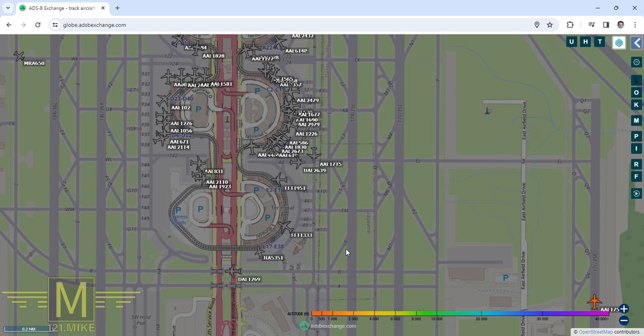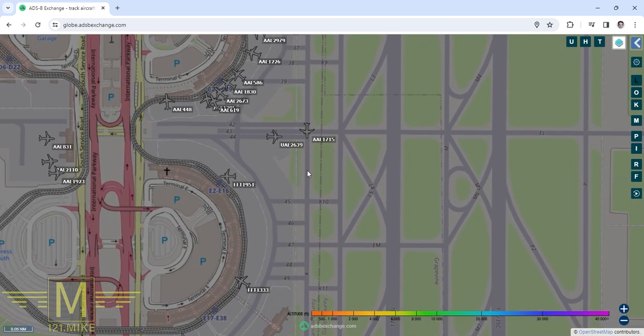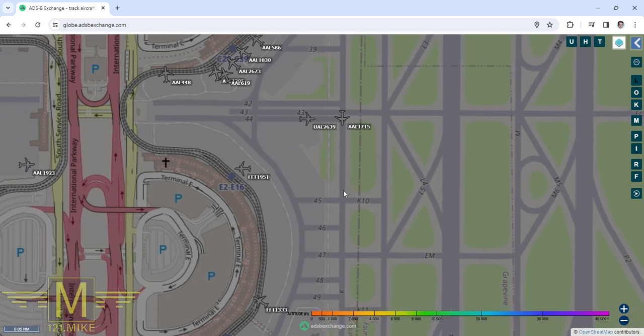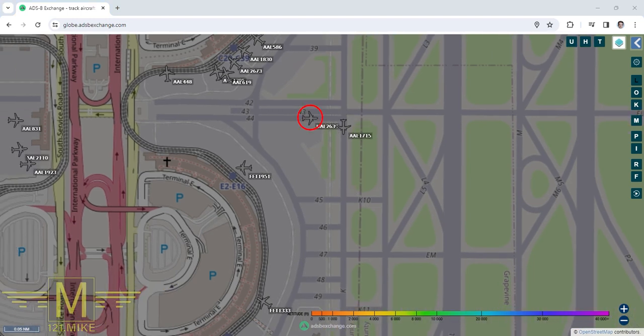United 2639 called in with information Mike, and the controller confirmed they still have the current ATIS. United 2639 South 24 with Mike. United 2639, follow American from the left — runway 35 center, cross runway 35 left, Kilo West.